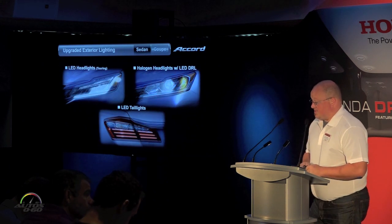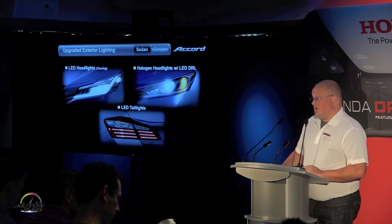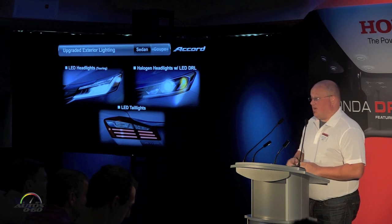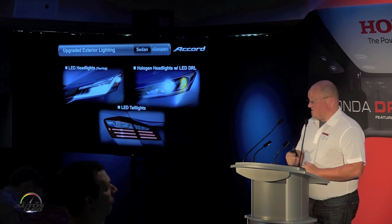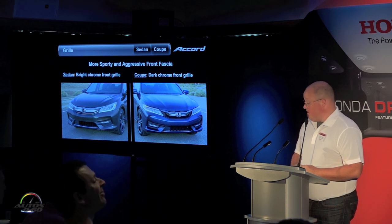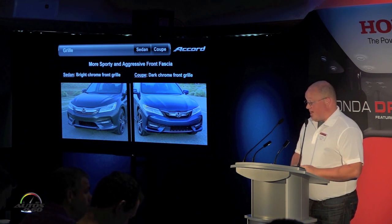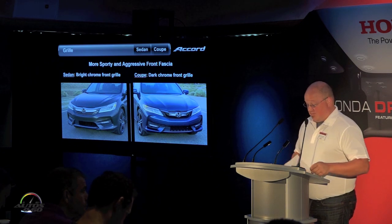We upgraded the exterior lighting — LED DRLs on Sport and above models, plus a new projector headlight on all so-equipped models. Every vehicle gets a new LED tail light. On the Touring model, we have a brand new LED headlight design with a full LED turn signal, DRL, and indicator light. The coupe gets a dark chrome front grille with a more aggressive front fascia, while the sedan gets a bright chrome grille with a more sculpted lower valance for a dynamic look and presence.